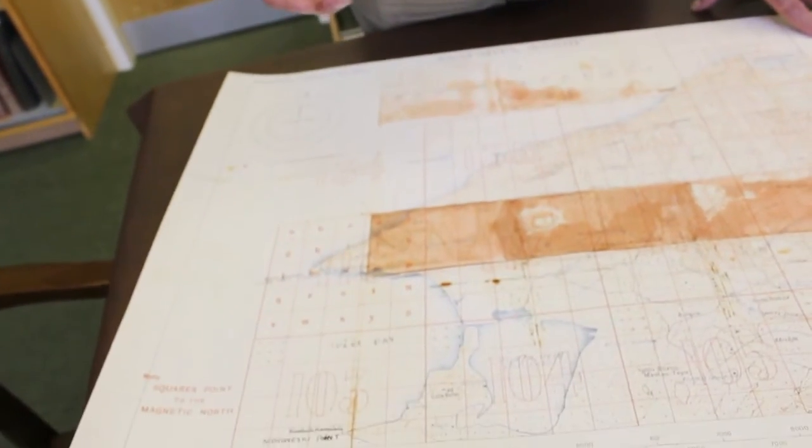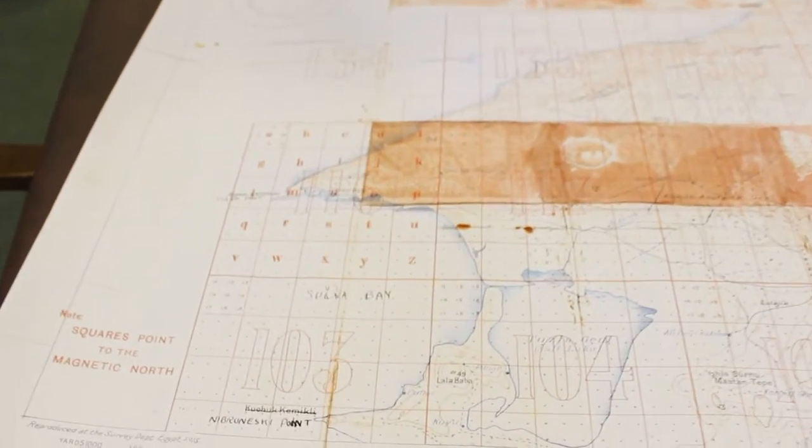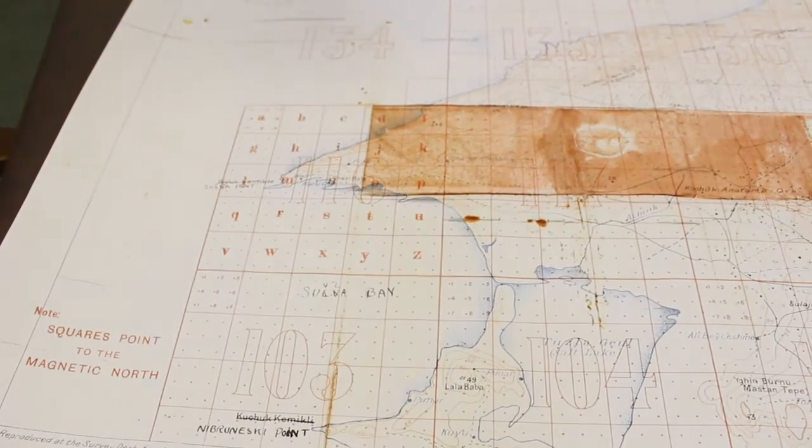Occasionally, in a museum, you come across an object, an artefact, that is a real direct link with an event in the past. And this map that we have here — it's a very recent donation — really does that for me. It takes me back to the Gallipoli campaign in 1915.